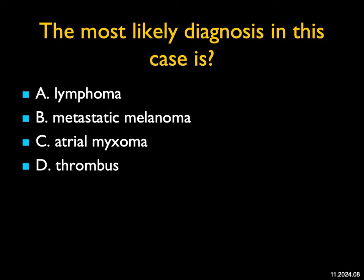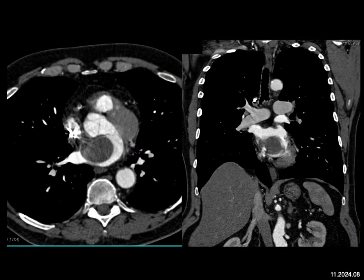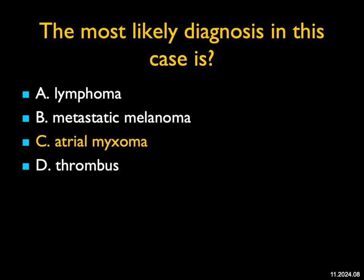The most likely diagnosis in this case — a large mass in the left atrium extending near the junction of the left atrium and right atrium. Lymphoma of the heart typically is around the pericardium invading in. Melanoma can involve the pericardium and chambers, but typically extends along the pulmonary veins, which is not the case here. A thrombus is always considered, but this is too smooth — thrombi are typically more irregular and not that large. This is a beautiful example of a classic left atrial myxoma. Occasionally they calcify, and the left atrium is the most common location.